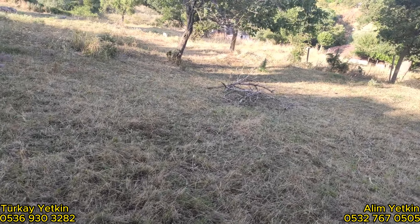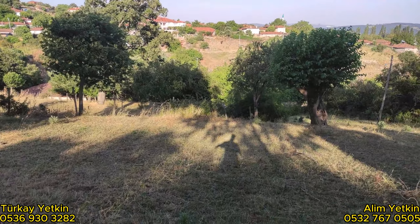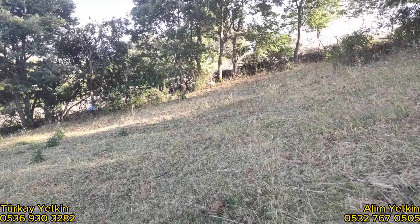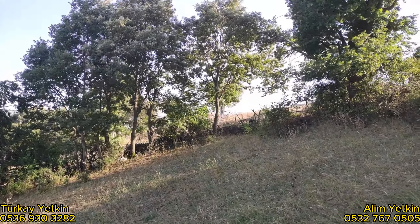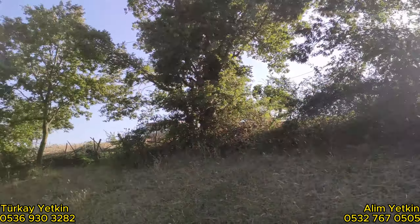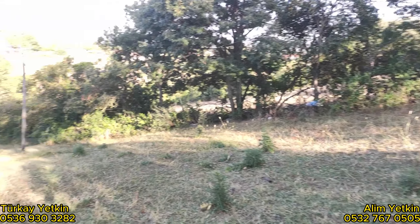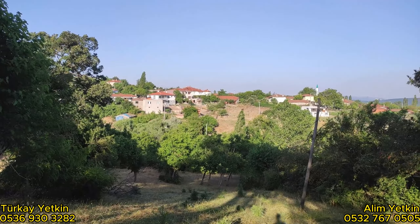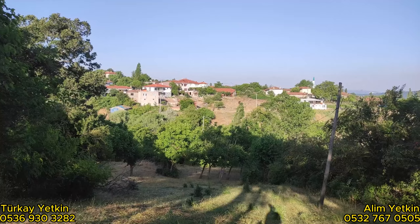Yerimiz arkadaşlar bu şekil geliyor. U harfi gibi düşünün. Sınırlar belli. Yan parsellerde aramızda ağaçlar var. Bizim yerimiz dümdüz, böyle aşağı kadar gidiyor. Karşısı köy, Kocapınar köyü.